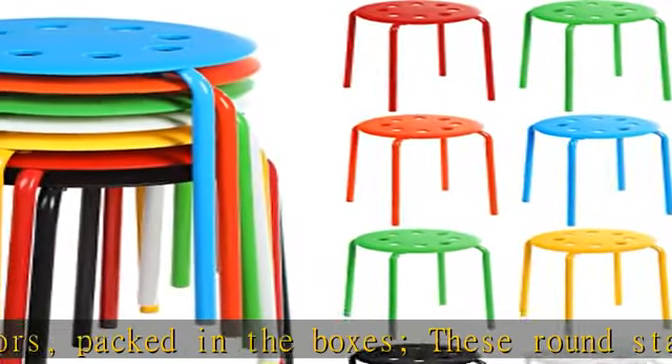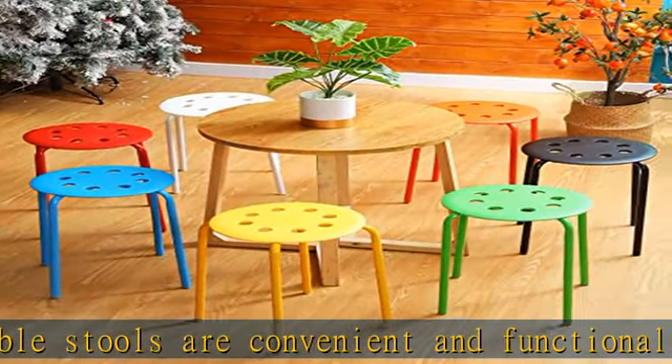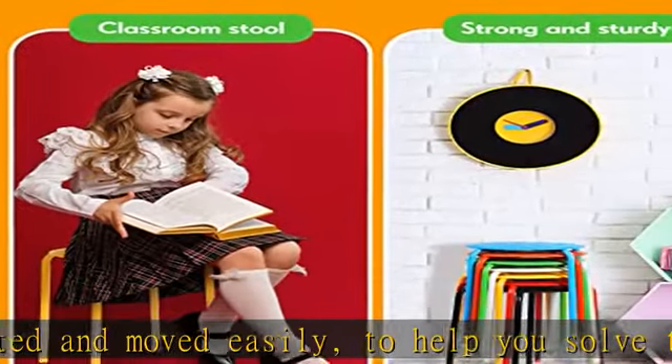Proper size: the dimensions of these kids' stackable stools are about 12.2 x 12.2 x 17.72 inches. The right height is compatible with most standard-sized movable tables. These multi-purpose round stool chairs are colorful enough to match the decor of your home.